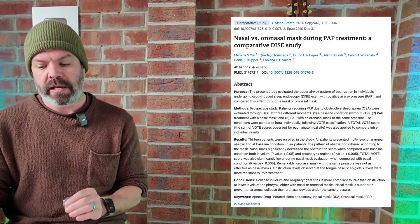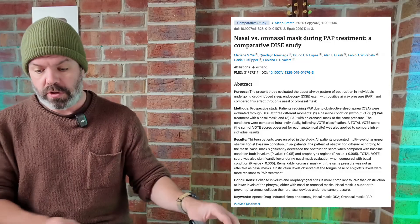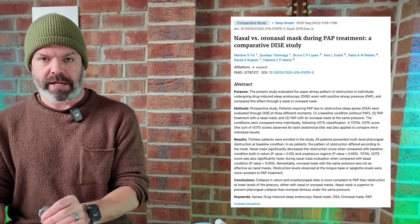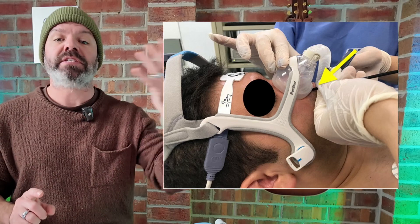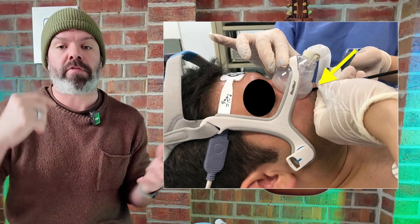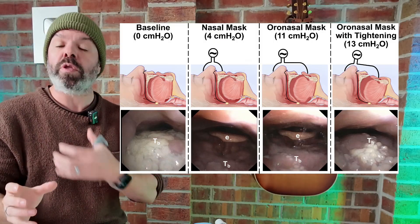There's another study here — nasal versus oronasal mask during PAP treatment, a comparative DICE study. DICE is drug-induced sleep endoscopy. They put these patients to sleep and stick a camera up through their nose and down the back of their throat so they can see what's happening with the upper airway dynamics. Same sort of thing, but instead of using MRI, you're using the DICE procedure.